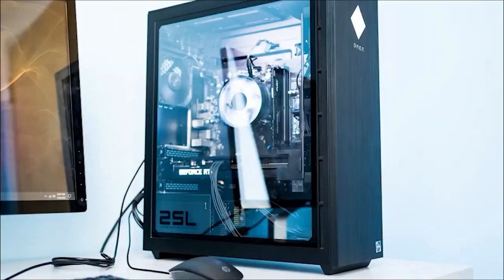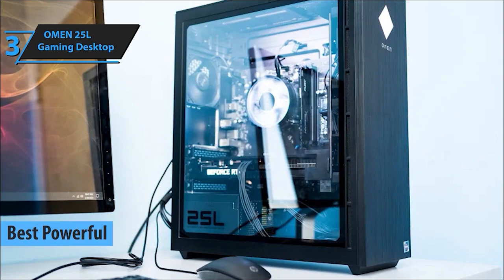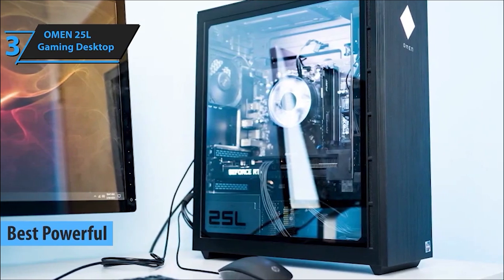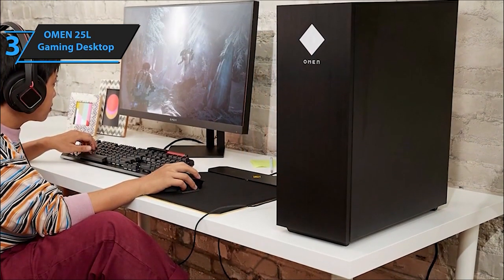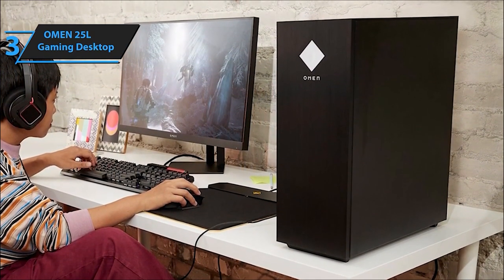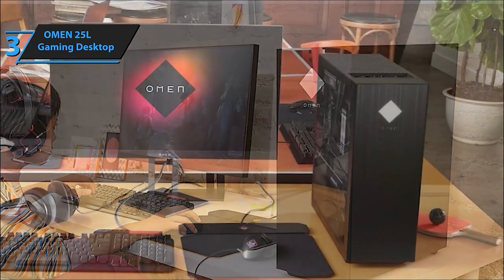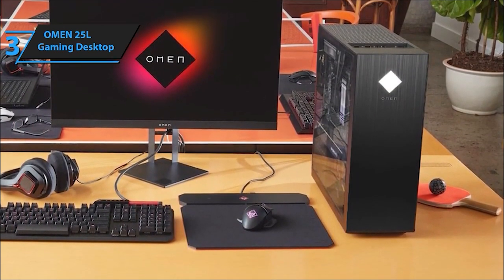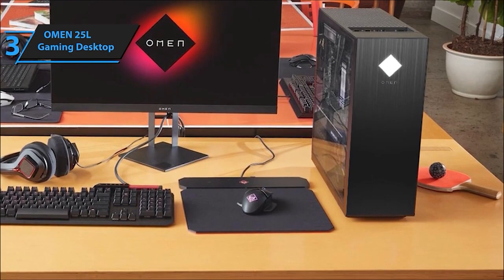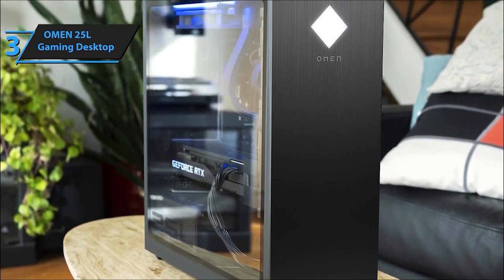At number 3, we've got the Omen 25L Gaming Desktop. This sleek machine is all about raw power and performance, offering a gaming-centric design and the firepower needed to tackle your favorite titles. Equipped with an NVIDIA GeForce GTX 1660 Super with 6GB GDDR6 dedicated memory, experience hyper-realistic graphics with real-time ray tracing, making it VR-ready and perfect for dual-monitor support.